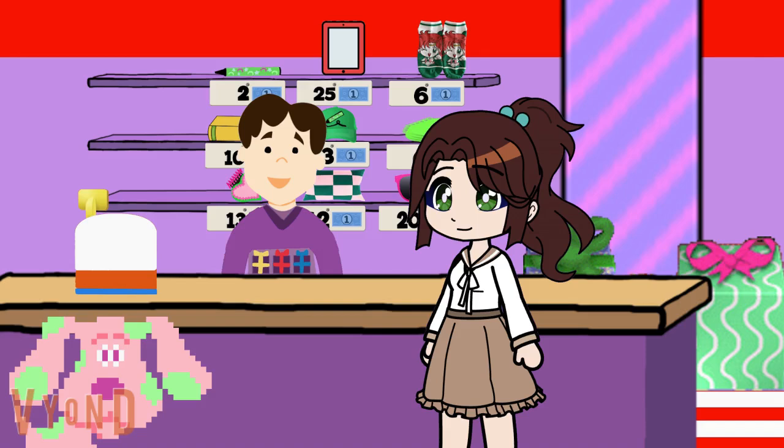Hey Sailor Jupiter, hey there Cherry. Hi Joe, we're here to find something to buy. Feel free to take a look at the shelves and find your best choices.